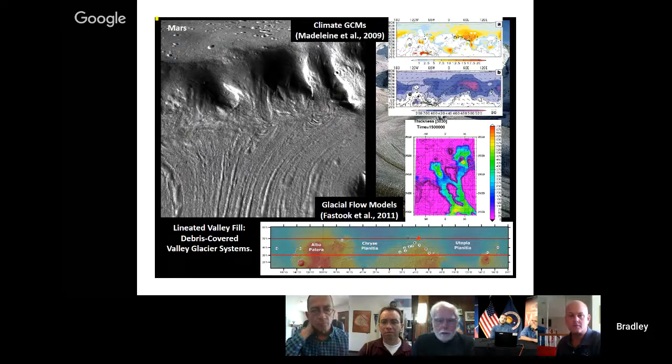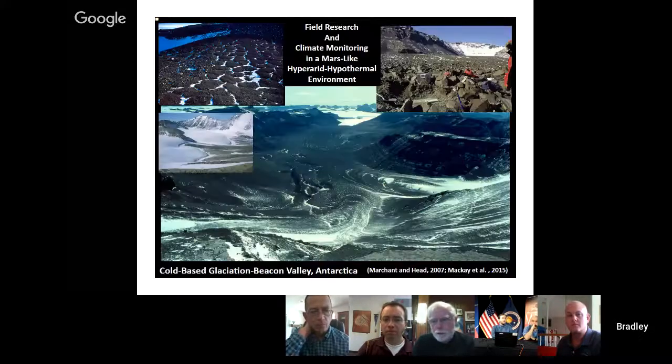We've also looked at climate modeling — modeling these with general circulation models has shown they are very productive accumulations of ice. We've done glacial flow modeling to verify end-to-end that this is the process occurring. We also have a lot of terrestrial experience with debris-covered glaciers in cold and icy environments like Mars in the Antarctic Dry Valley. We've had five field seasons there investigating these features. In the upper right, we actually excavate down through the till and sample the buried ice for scientific treasures including characteristics of previous climate trapped in atmospheric bubbles in the ice.